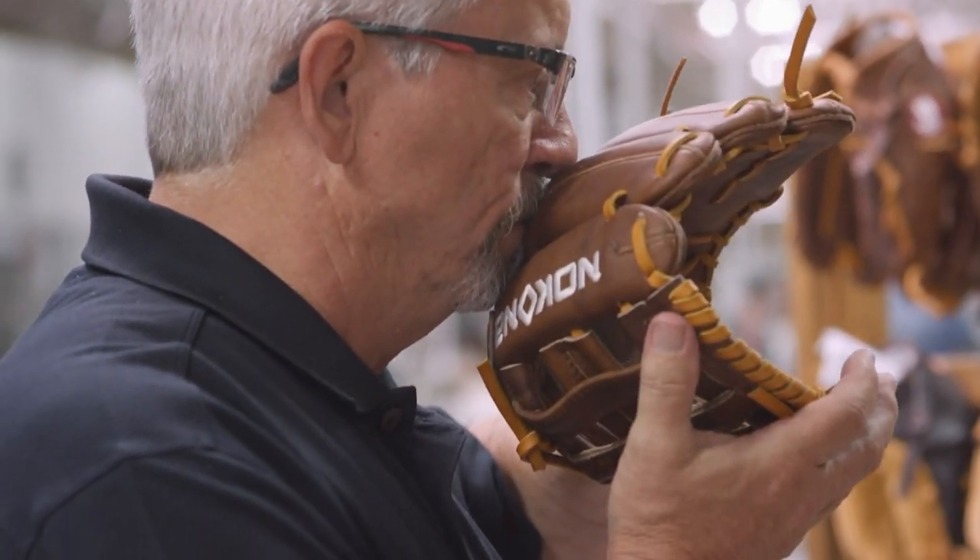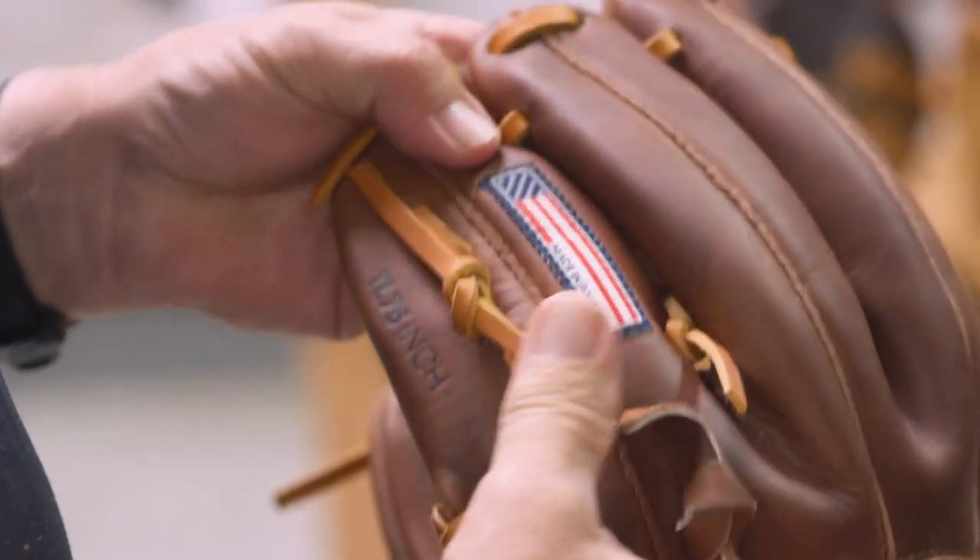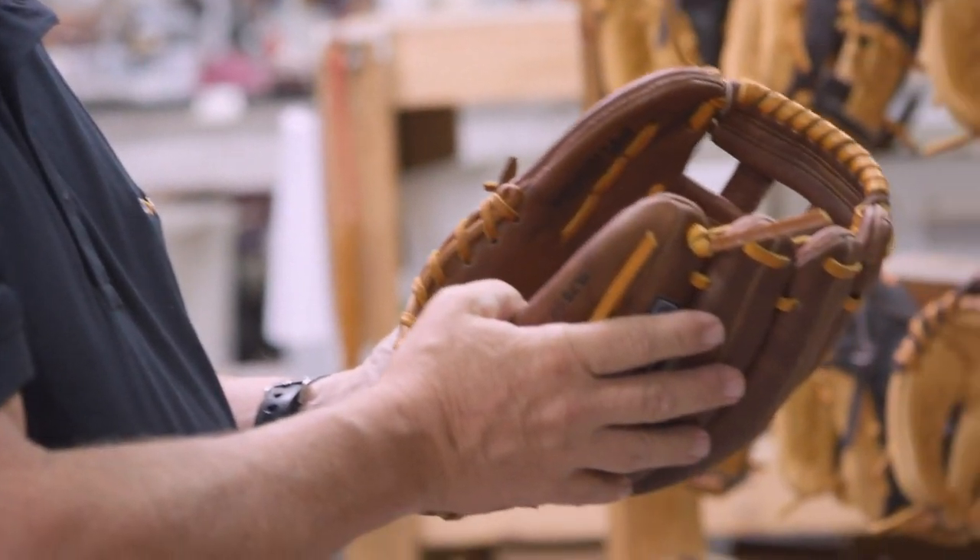The smell of leather is a psychological trigger to bring good memories back, and it never fails that the customer will pick up a glove, stick it up to their face, smell it, and they'll just go, this is awesome.